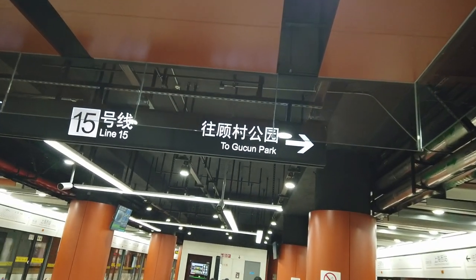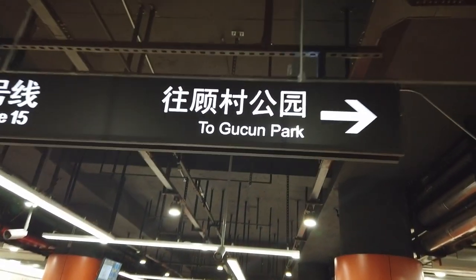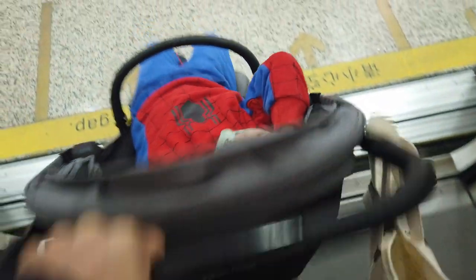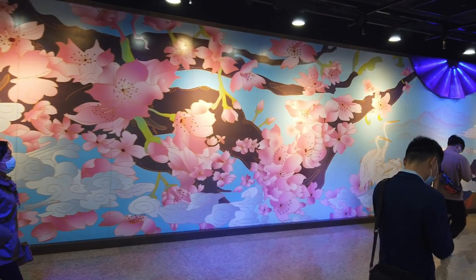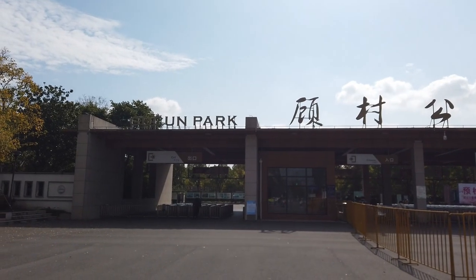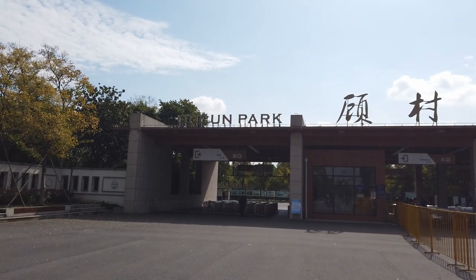We are at Shanghai West Railway Station and there we have it - to Gudsman Park. So I've been pronouncing it wrong of course - it's Gudsman Park.